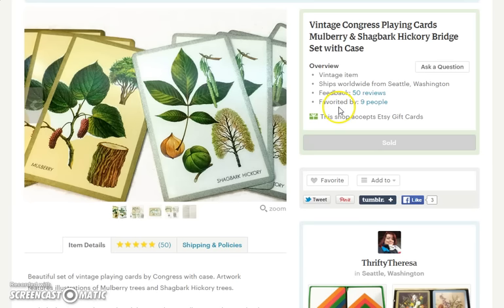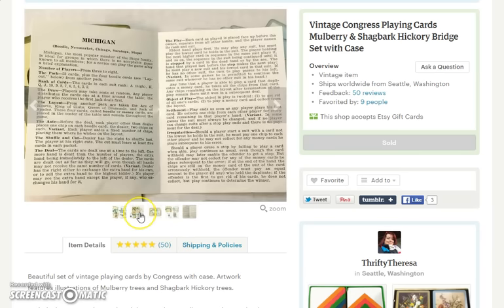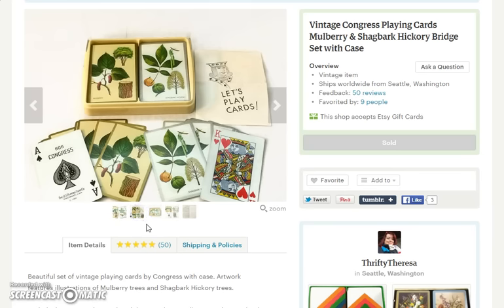Last sale of the year is a set of playing cards. These cards feature trees, leaves, and seeds from two different types of trees — a mulberry tree and a shagbark hickory tree. This item got lots of views and people really liked it, but I had it in my shop for quite a long time — since September. The sets of cards came with a little rulebook on certain types of bridge playing. Nice little set, nice little box. This set sold for $12.